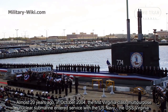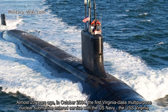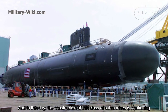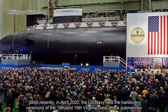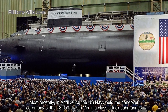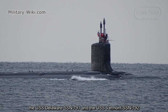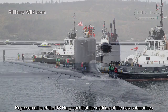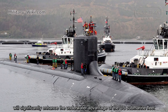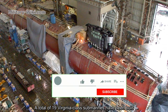Almost 20 years ago, in October 2004, the first Virginia-class multipurpose nuclear submarine entered service with the U.S. Navy — the USS Virginia. Construction of this class of submarines is continuing to this day. Most recently, in April 2020, the U.S. Navy held the handover ceremony of the 18th and 19th Virginia-class attack submarines, the USS Delaware SSN-791 and the USS Vermont SSN-792. Representatives of the U.S. Navy said that the addition of the new submarines will significantly enhance the underwater advantage of the U.S. submarine fleet. A total of 19 Virginia-class submarines have been built.